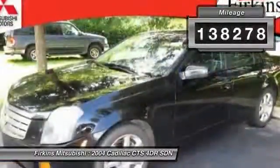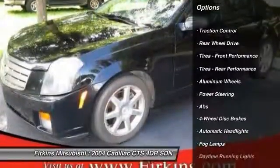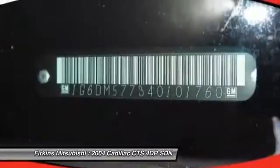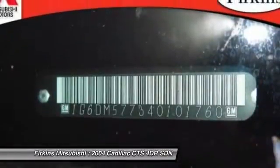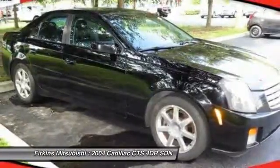Here are some of this vehicle's great options: steering wheel audio controls, anti-lock braking system, traction control, power steering, adjustable steering wheel, driver airbag, four-wheel disc brakes, floor mats, aluminum wheels, and keyless entry.